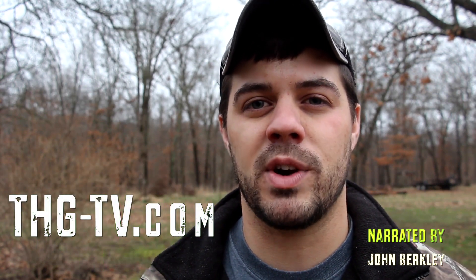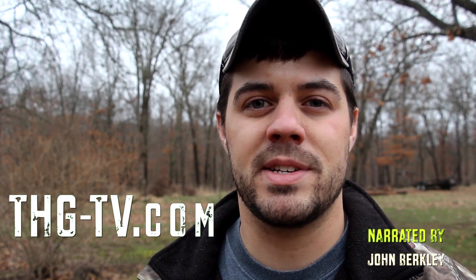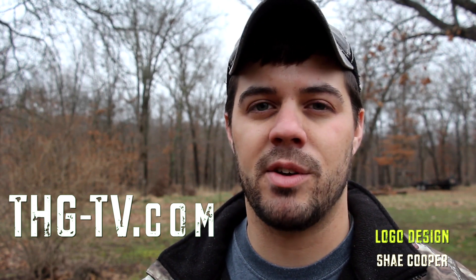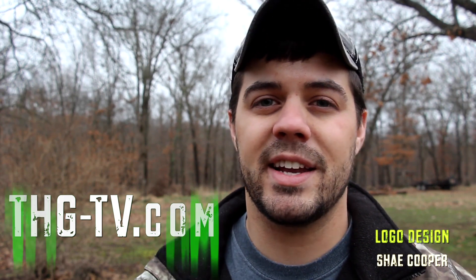Well, that's it for this week's episode. Hope you guys enjoyed it and saw some of the different camera angles — we're ready for the stuff we're going to bring you this season. If you guys aren't subscribed to us, go ahead and subscribe at thg-tv.com. Click subscribe at the top, then go to your email account and hit accept. Or if you're on YouTube, go ahead and click subscribe. Until next time, go out of your way to get a youth or a new hunter involved in the outdoors, and as always, have a better than average day.